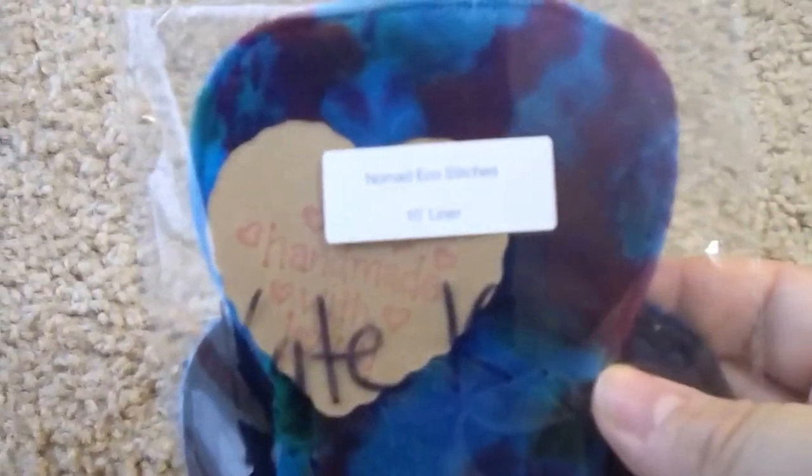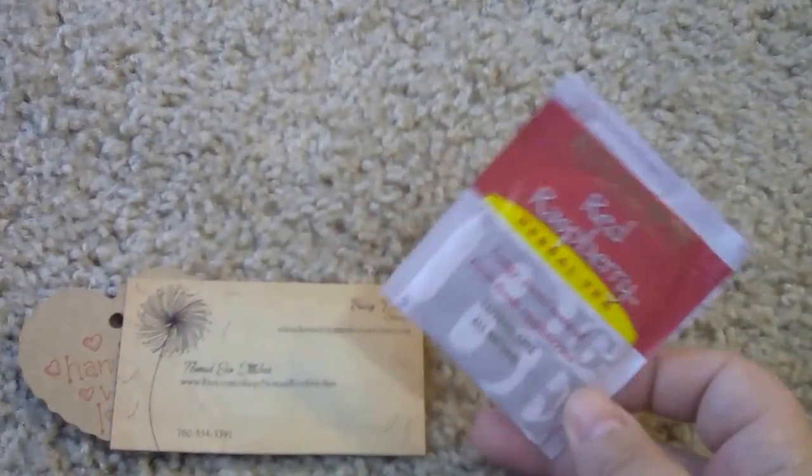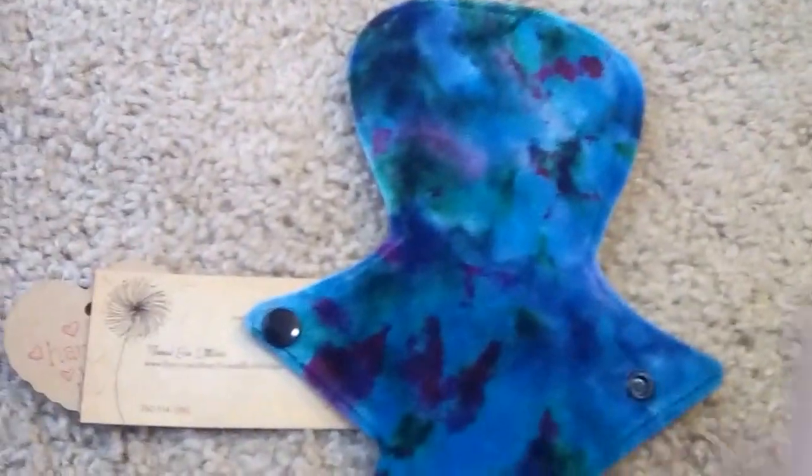Next up is this one from Nomad Eco Stitches, and it says 10 inch liner. I've ordered from Tracy before and I know I like her things. I love the cute little handmade-with-love stamps on the hearts that she sends out. Here's her card, and she included some raspberry leaf tea — thank you for that!